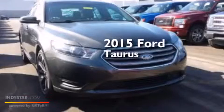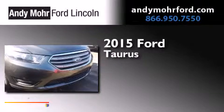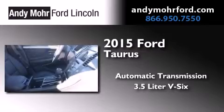This is a brand new 2015 Ford Taurus. This four-door sedan has an automatic transmission and a 3.5 liter V6.